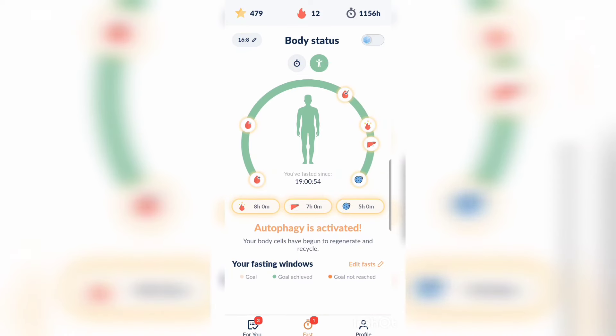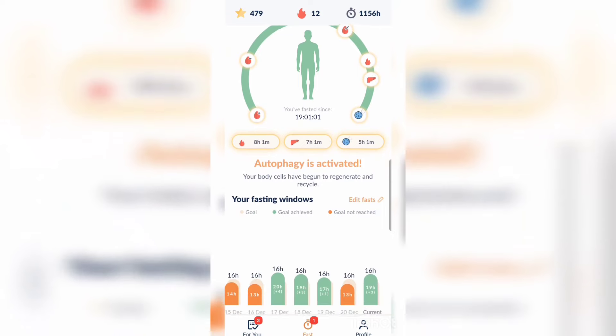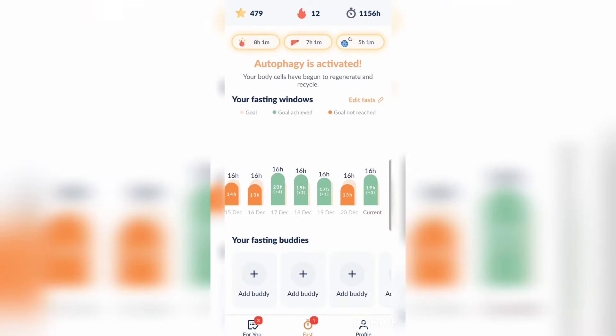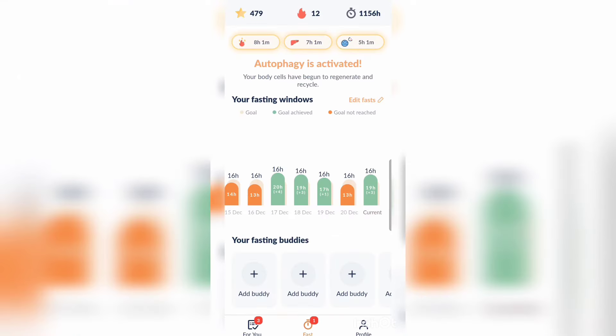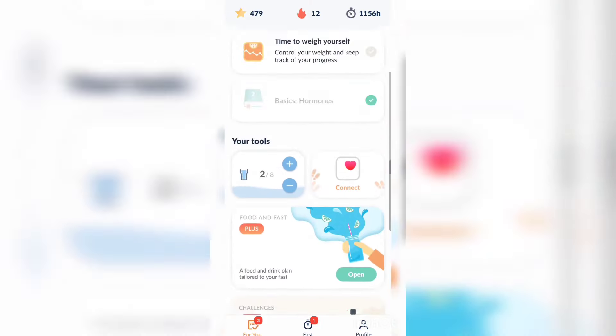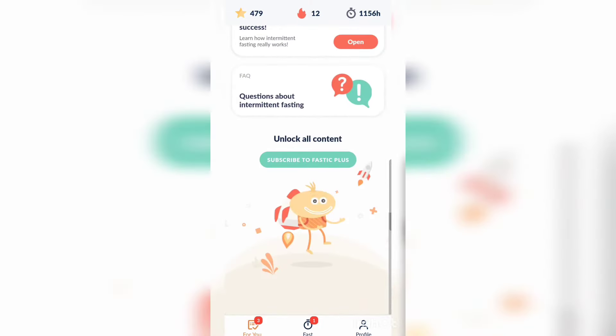Since I've been fasting for about 19 hours, I'm currently in autophagy. You can also add fasting buddies through WhatsApp or Facebook to join the community and get more involved with others using the app. It's a great way to include spouses, partners, or friends to keep each other motivated throughout the process. But again, this has been a quick overview of what the actual app looks like.